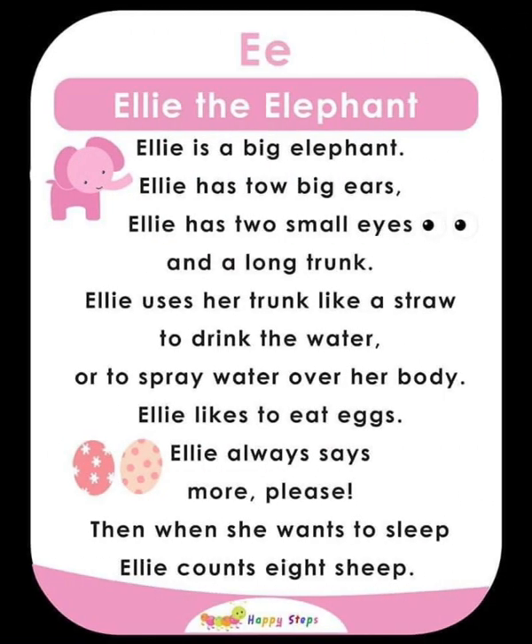E — Ellie the Elephant. Ellie is a big elephant. She has two big ears, two small eyes, and a long trunk. Ellie uses her trunk like a straw to drink water or to spray water over her body. Ellie likes to eat eggs and always says 'more please.' When she wants to sleep, Ellie counts sheep.